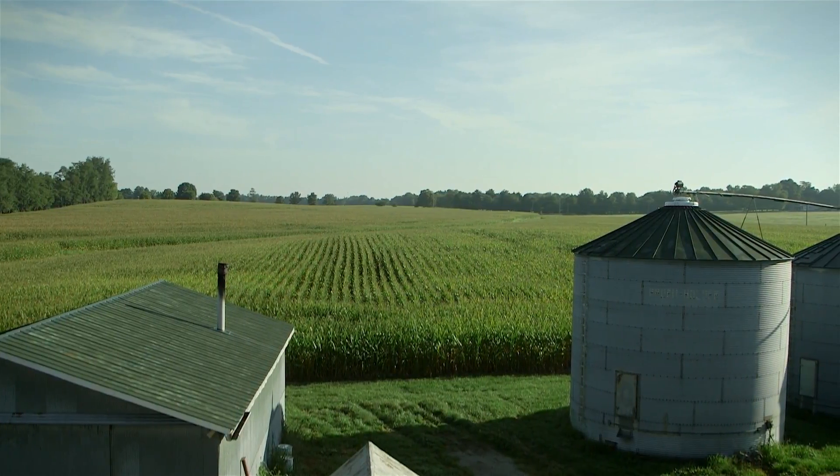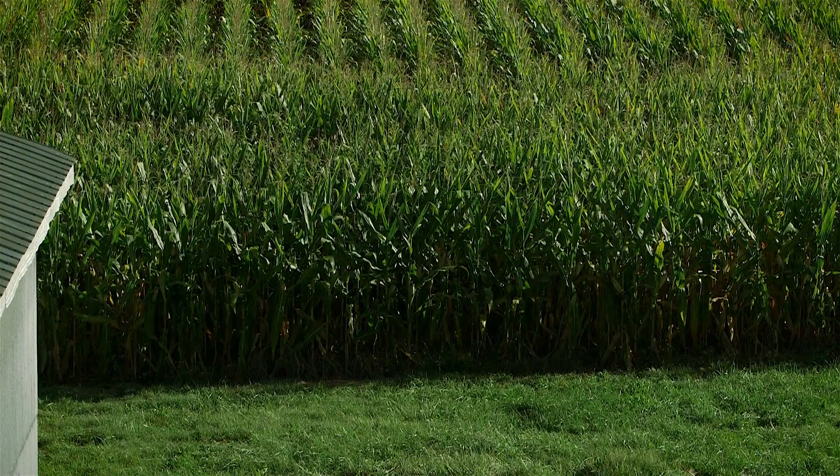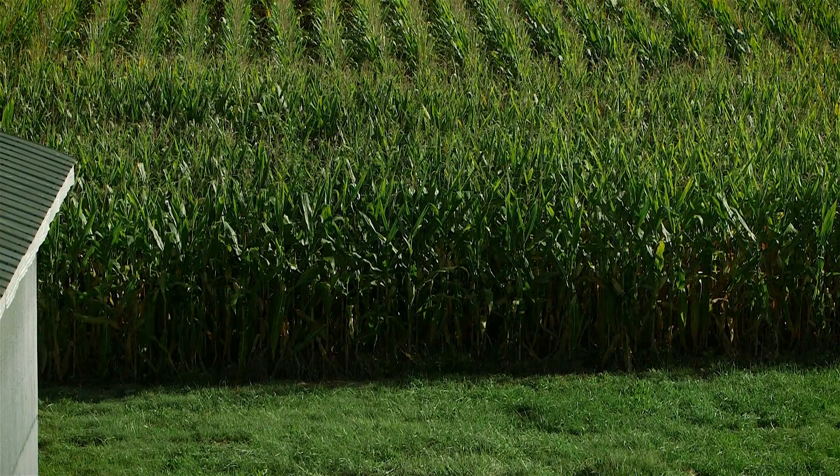We're moving on, moving the soil quality up, and trying to get to a better way of doing things. I think that as farmers, it's our responsibility to be the stewards of the land and take care of it and make sure that it's there for the future.